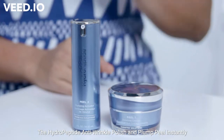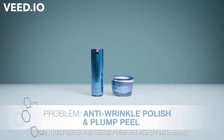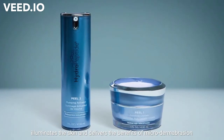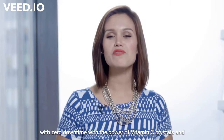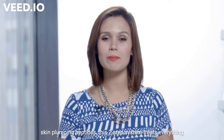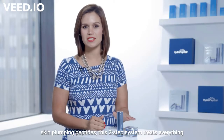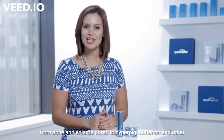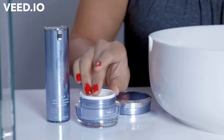The Hydropeptide Anti-Wrinkle Polish & Plump Peel instantly illuminates the skin and delivers the benefits of microdermabrasion with zero downtime. With the power of vitamin C crystals and skin-plumping peptides, this two-step system treats everything from acne and enlarged pores to hyperpigmentation and other signs of aging.